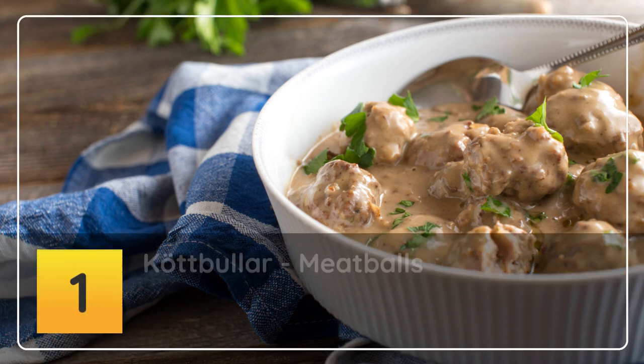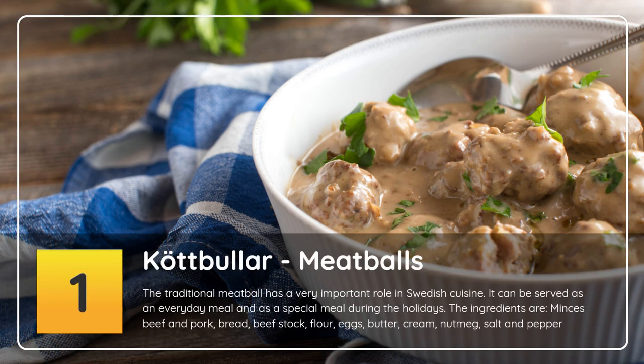Number 1: Köttbullar — meatballs. The traditional meatball has a very important role in Swedish cuisine. It can be served as an everyday meal and as a special meal during the holidays. The ingredients are minced beef and pork, bread, beef stock, flour, eggs, butter, cream, nutmeg, salt and pepper.